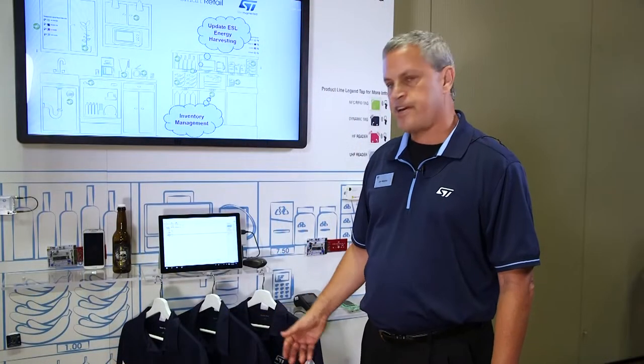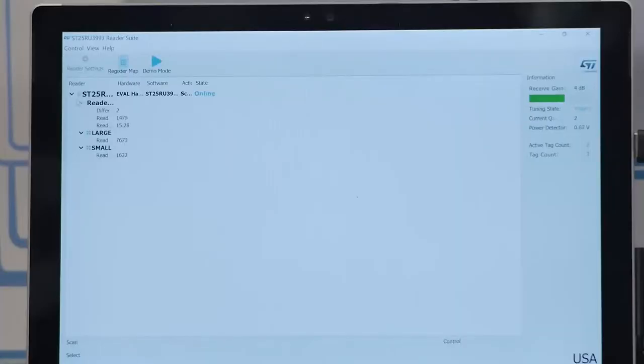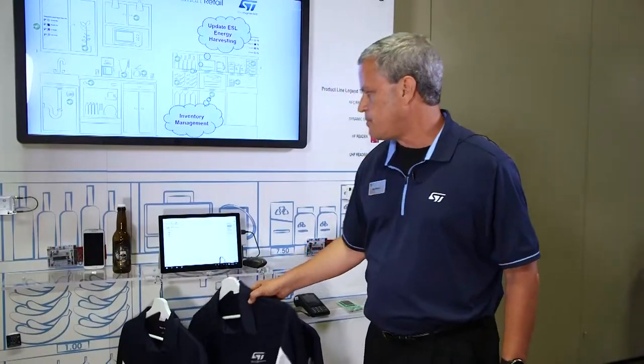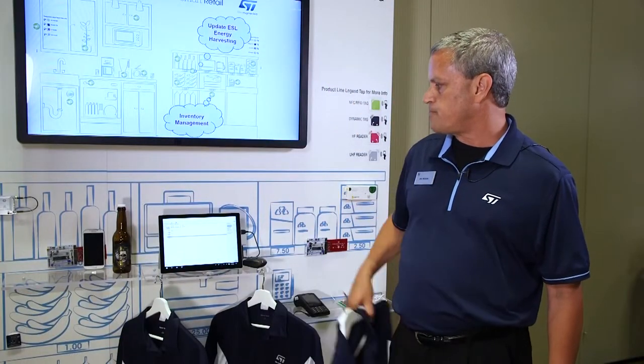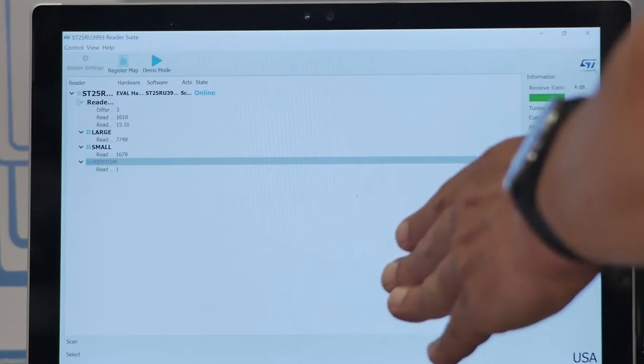We have a UHF tag embedded in all these clothing, and we have a UHF reader which is inventorying the entire storefront. You can see when the medium shirt is removed from the shelf, it highlights that the medium shirt is no longer on that shelf.